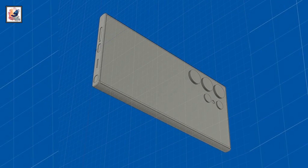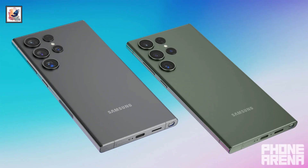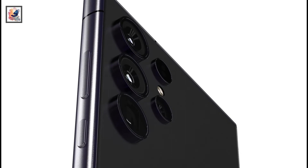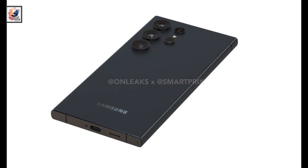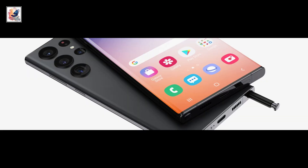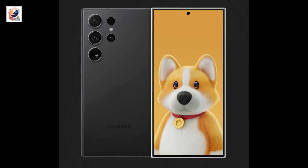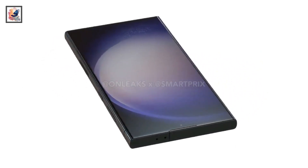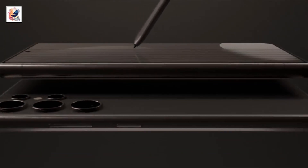The Galaxy S24 Ultra is rumored to feature largely the same design as its predecessor, the Galaxy S23 Ultra. However, there are a few design changes bringing even more optimization, including thinner and more uniform bezels, according to a render from leaker IC Universe. The phone reportedly features a flat skin display with single curved edges and a flat back with glass and a titanium frame.